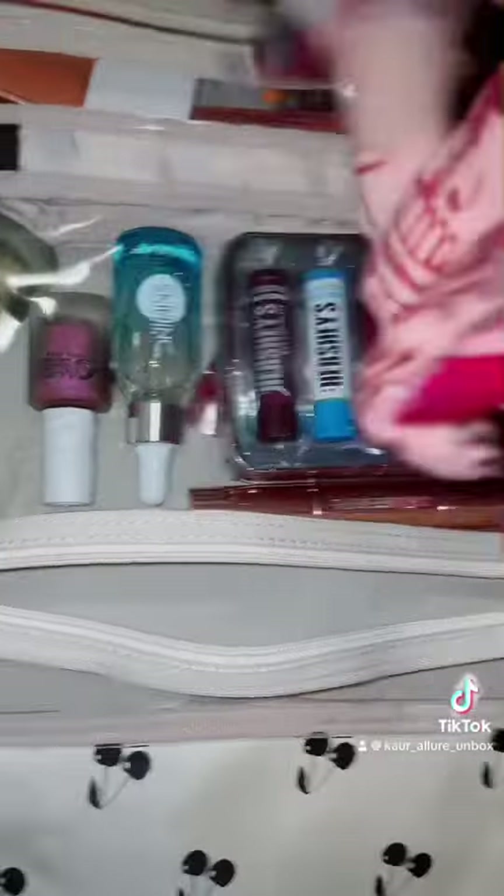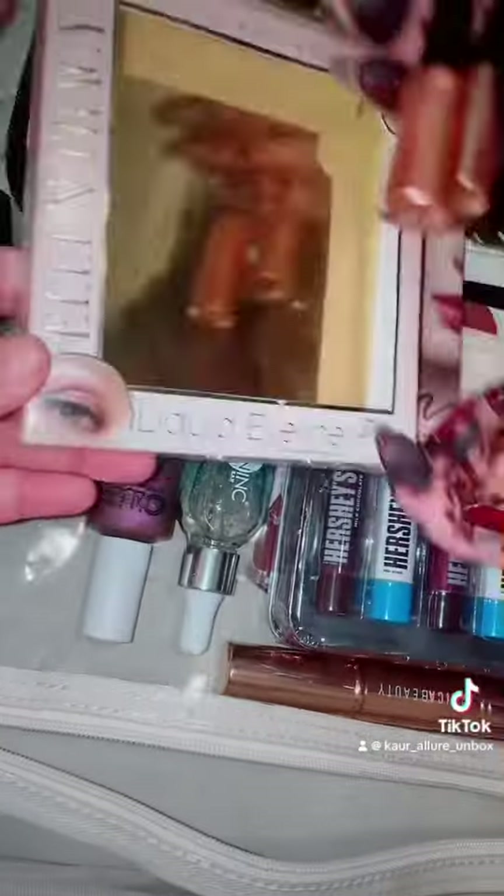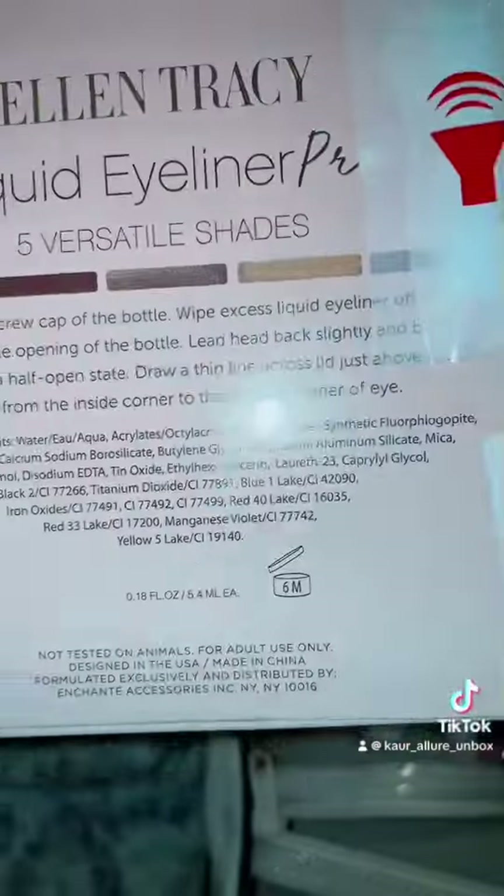Apart from that we are adding five liquid liners and five eye crayons. Both of these products are by Ellen Tracy and I'm in love with these products. I'll be purchasing these for myself as well.